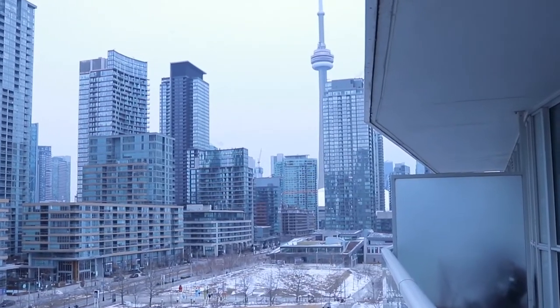Number 4 is that this is a corner unit, so you're going to have tons of natural light and different views from different angles. For example, from the balcony you can have a CN Tower view.